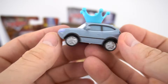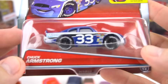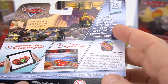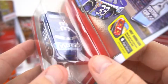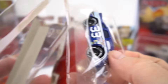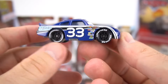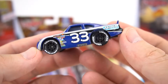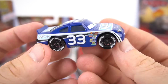From the Piston Cup it's Chuck Armstrong — the Mood Springs racer, number 33. He is number 9 out of 14. I can't wait for them to come out with a hauler that Mood Springs can go inside. He's got a nice blue paint job, Lightyear tires, and all your sponsor stickers down the side. Chuck Armstrong — a fast racer, except when he gets into car crashes.